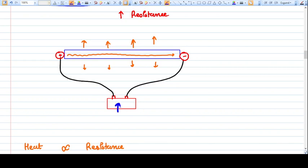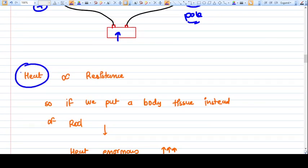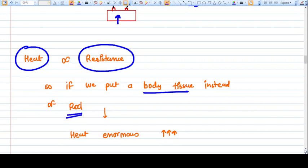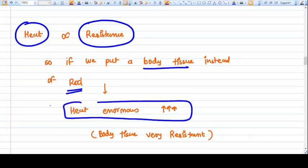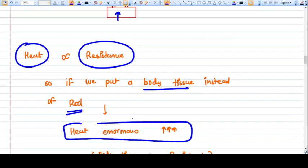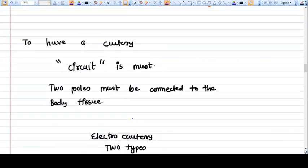To understand how an electric circuit works: here is a power source with a plus pole and a minus pole, and between them we have a rod. When switched on, the electric current passes from the plus pole to the minus pole and the rod is heated. The heat generated in the rod is directly proportional to the resistance of the material. If we put body tissue instead of the rod, the body has very high resistance and will generate enormous heat.